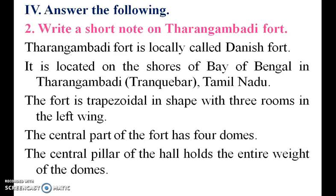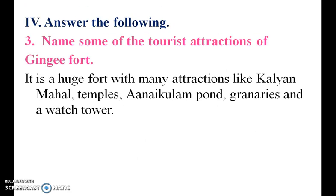Short note on Tharangambadi: the Danish Fort is locally called Danish Fort. It is located in Tharangambadi. Name some tourist attractions of Senji Fort: Patina Kaliyal Mahal, Anekulo Port, granaries, and watchtower are the main attractions.